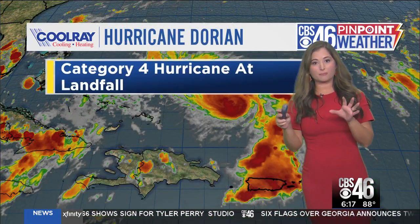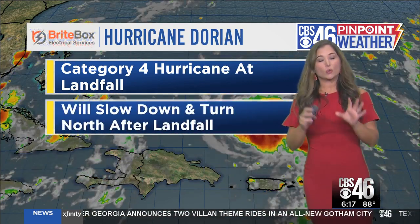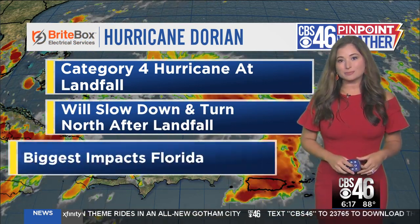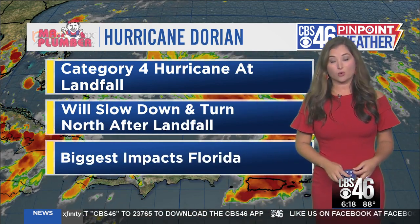Two very different models, but both of them have this system reaching category four status before making landfall next week. We do know this storm will slow down and turn to the north once it does make landfall, with the biggest impacts in Florida, and that's where the highest rainfall totals will be as well. For more on those rainfall totals, we're going to head over to Ella Dorsey.